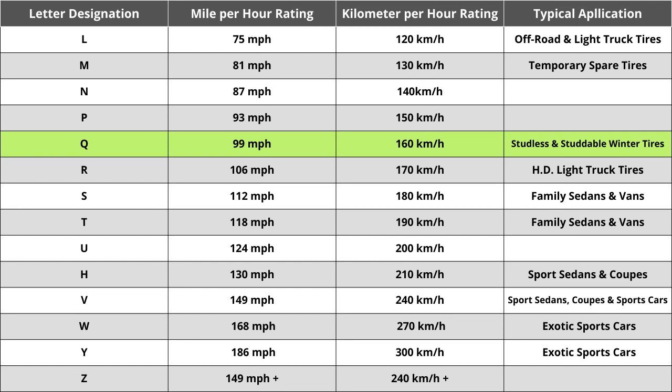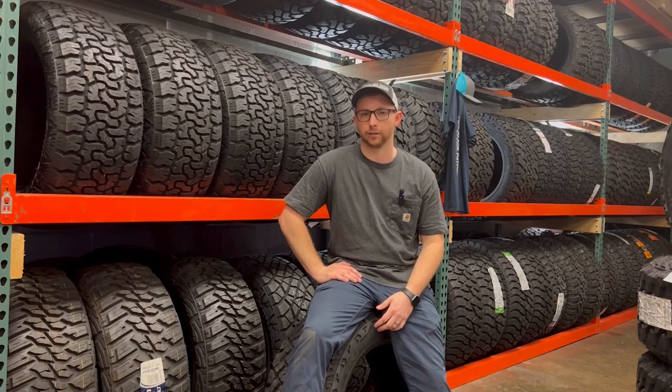While speed rating is important in some unique cases, you shouldn't spend too much time comparing tires solely based on this. You do want to make sure the tire matches your vehicle manufacturer's specified speed rating — in almost all cases, it should be above 85 mph, which is technically the fastest posted speed limit in the United States. In conclusion, when looking at this set, make sure your current numbers and letters all match to ensure a seamless buying experience. Thanks for joining me on this journey through the wonders of tires.